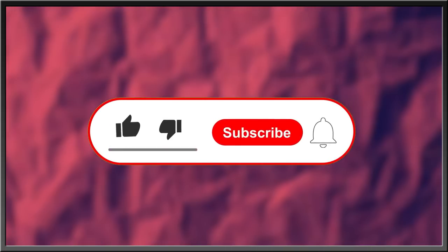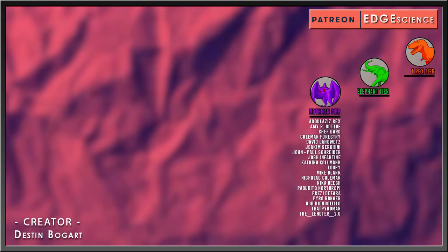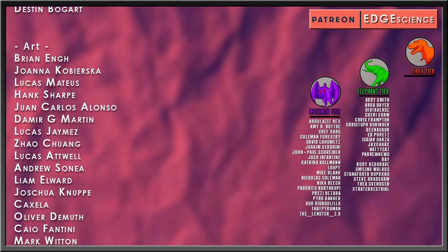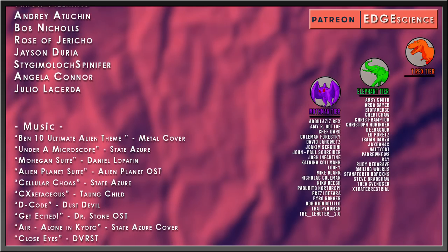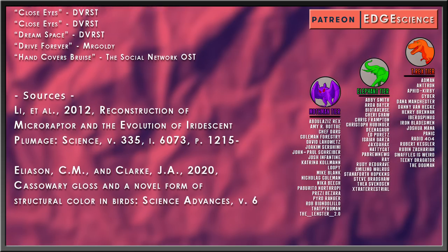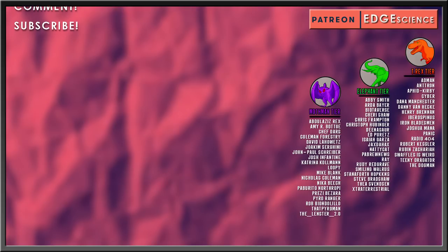For more interesting stories about nature, the history of life, or what goes bump in the night, subscribe, like this video, drop a comment in the comment section below, and hit the bell icon to stay in the know with everything Edge. Thanks for watching. Special thanks to Elephant-Tier Patrons, as well as my top-tier Tyrannosaurus Patrons: Admin, Antron, Aphid Kirby, Cyber, Dana Manchester, Danny Van Heck, Henry Brennan, Ibero Spinus, Iron Bladesman, Joshua Manna, Panic, Radio 404, Robert Kessler, Ruben Zachariah, SwafflesIsWeird, TeenyDragator, and The Dogman.